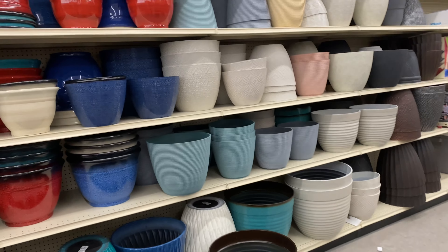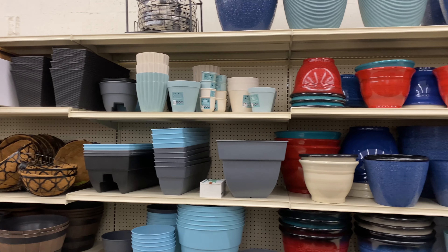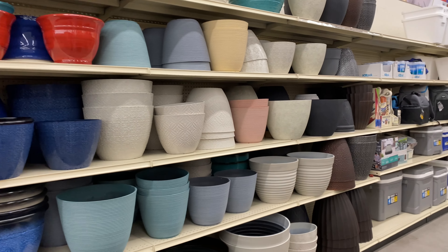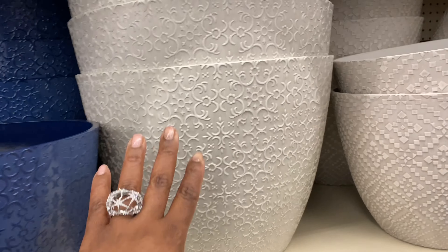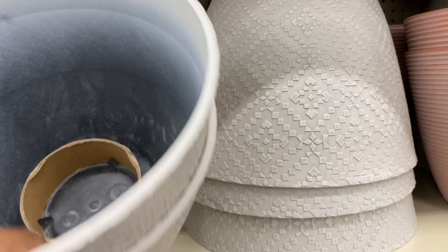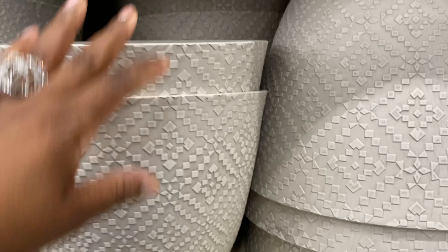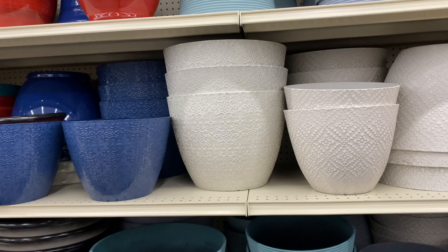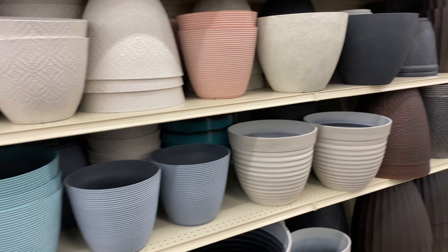They have planters and pots everywhere. This one has a different pattern I haven't seen before — these are new. This one is $20. Really nice.